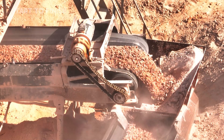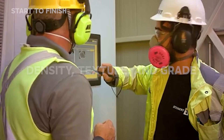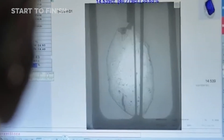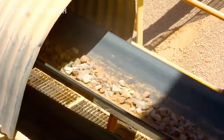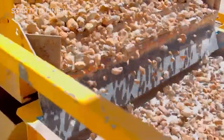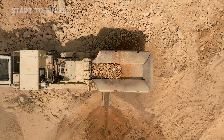When ore reaches the surface, each load enters a controlled receiving area where technicians evaluate its density, texture, and grade in seconds. Digital systems register truck IDs, tonnage, and ore quality, creating a real-time map of what the mine delivers each hour. Conveyor feeders separate oversized fragments from finer material, guiding each type toward the appropriate line. Magnets lift away stray metal that could interfere with processing. Moisture sensors check the condition of the rock as it moves, ensuring the flow remains steady and predictable.